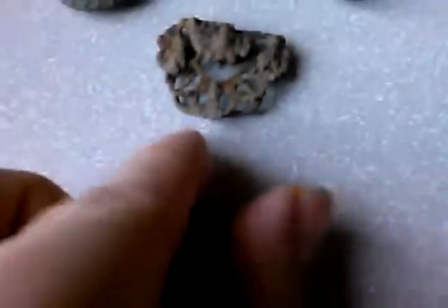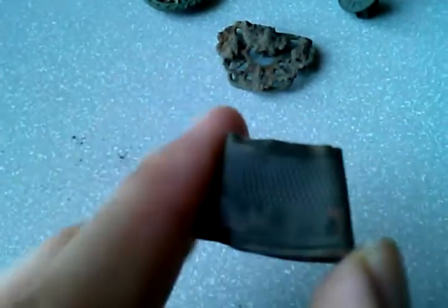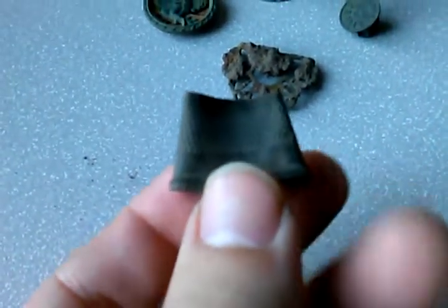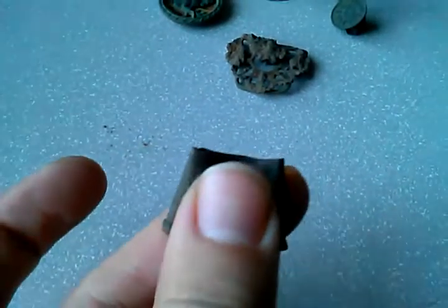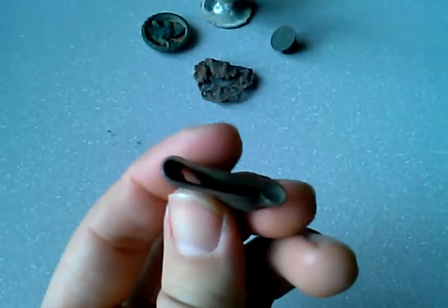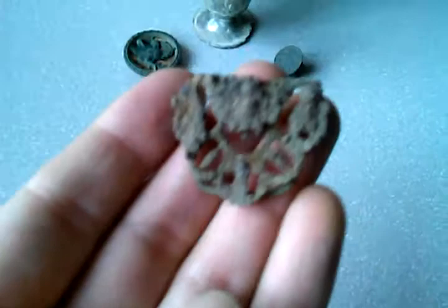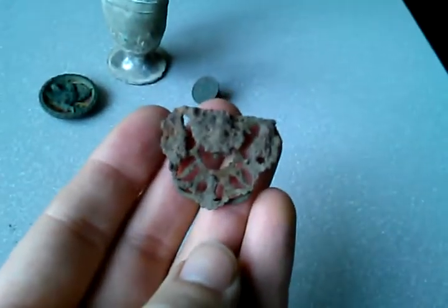Got a crushed thimble here — pretty big. Whoever was using this, clearly giants lived in that cellar hole, because this is a massive thimble. It is crushed. I mean, I could try to open it but we can leave that as is.